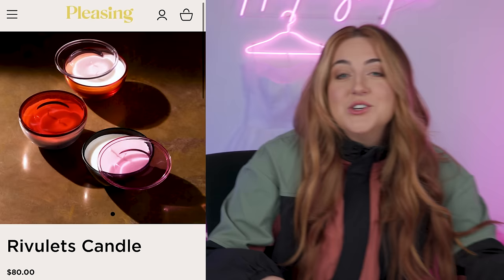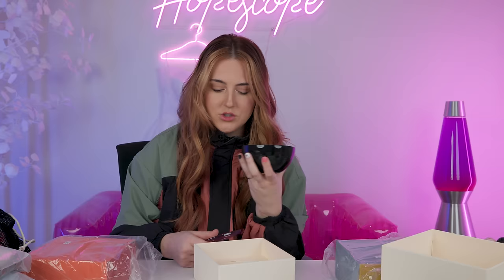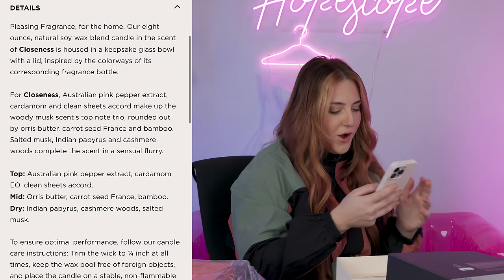Next category is fragrance. They have actual spray fragrances, but I'm not in the market for those, so I decided to do candles — I'm really excited. They're so expensive though; these were $80 and I got one of each scent. Starting with Closeness — it's like a luxury hotel, just clean linens, fresh hotel bedding. It contains Australian pink pepper extract, cardamom, and clean sheets. The descriptions are so intense — Woody Musk — but I just smell the clean sheets, and they nailed that. All candles also come in a spray fragrance. I give this one a 9 out of 10.